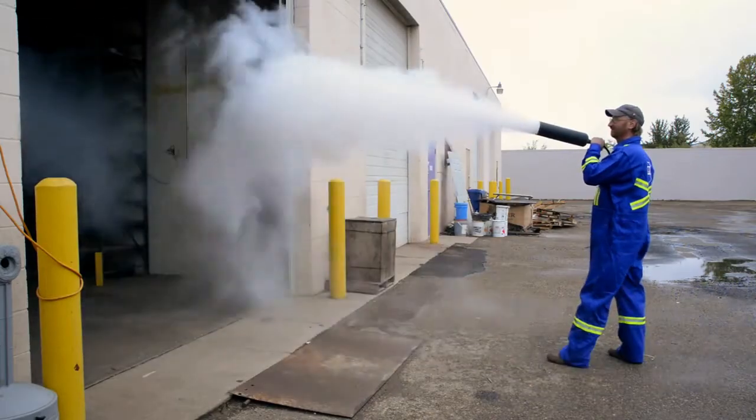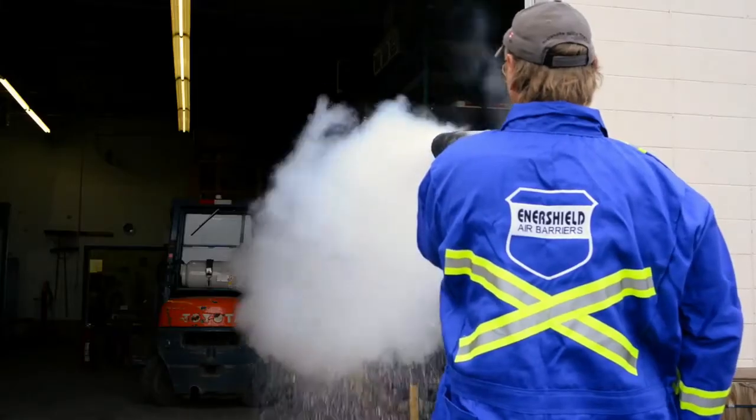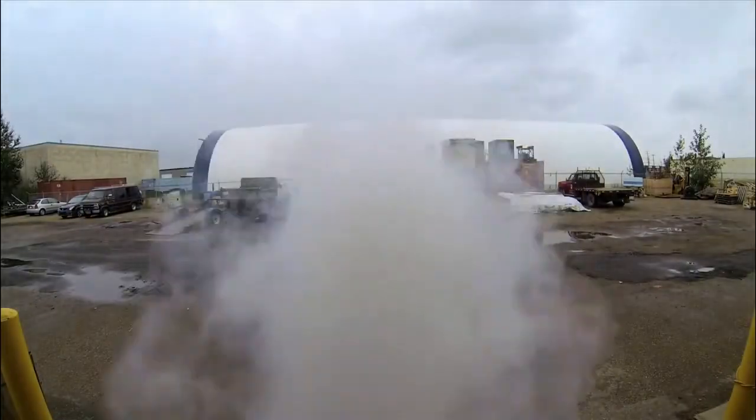We then engage the air barrier midstream so you can visually see how it shears across the doorway and repels that outside air. This is a good visual because it helps to illustrate how we keep a cold draft, dust, or insects at bay.